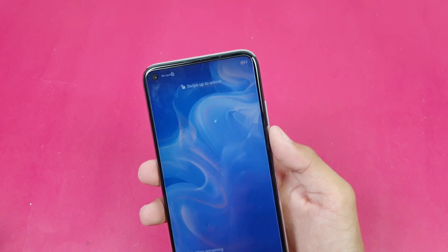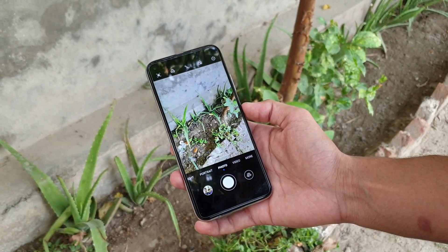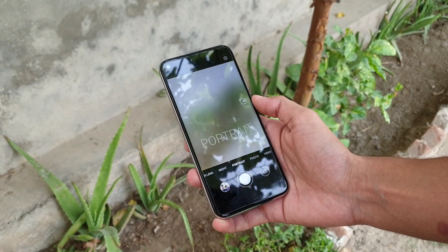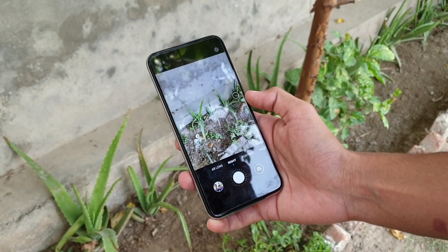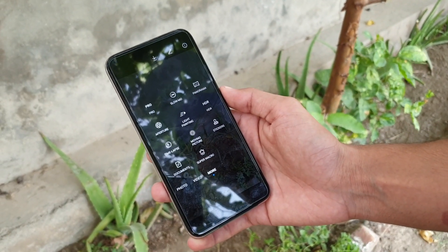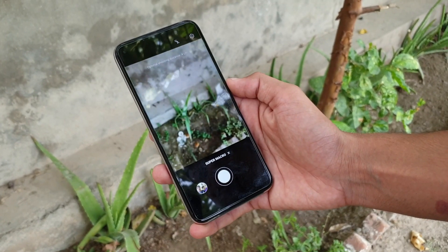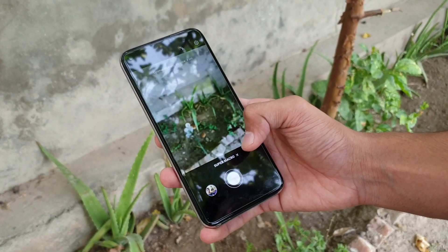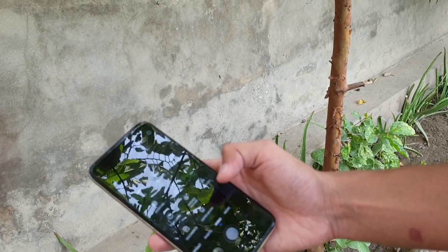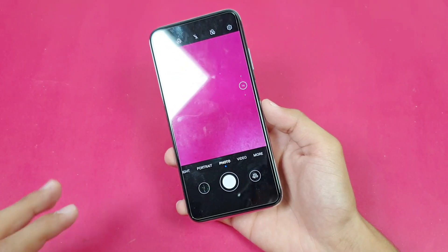Now let's look at the camera UI of the Huawei Nova 7i. You get all the modes you normally see on a Huawei phone. We don't get any live focus video mode on this phone, but we have a portrait mode for photos and a night mode — though night mode is unfortunately not available for the ultra wide. In the more section we also get slow-mo, HDR, time lapse, moving picture, and super macro mode which uses the 2 megapixel macro lens. The front camera also gives you portrait mode and night mode, but again no live focus video mode.